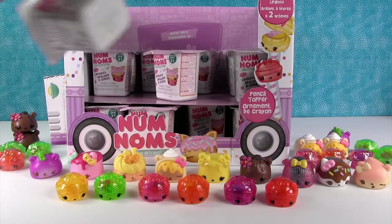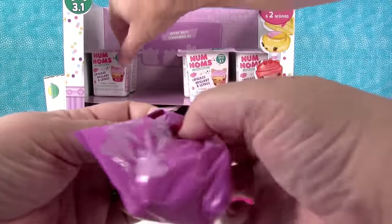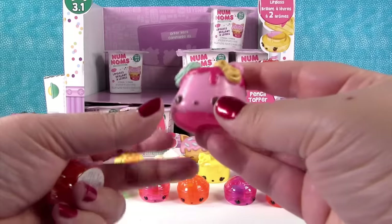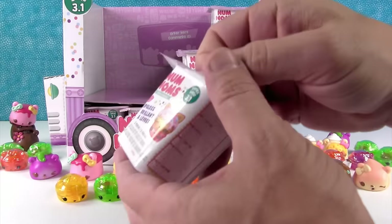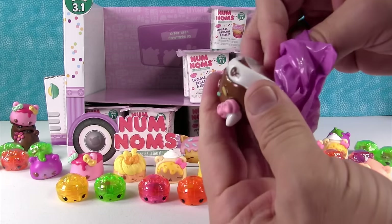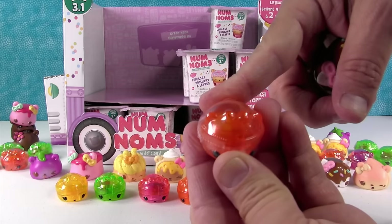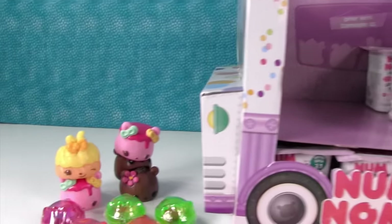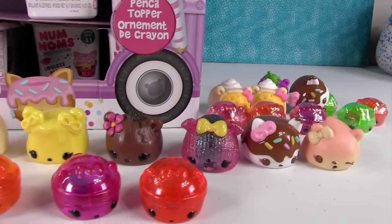So we got another gloss up. How many more do we have to be halfway done? I think we're there. Two more — that one and then one more. Another new one? No, that's a duplicate — that's strawberry mallow. Coco Mallow and the orange one is Orange Pina. So half the truck is opened, we have a few duplicates.